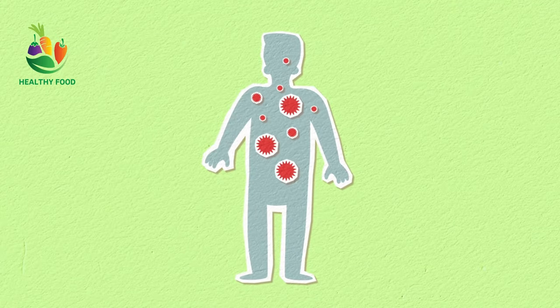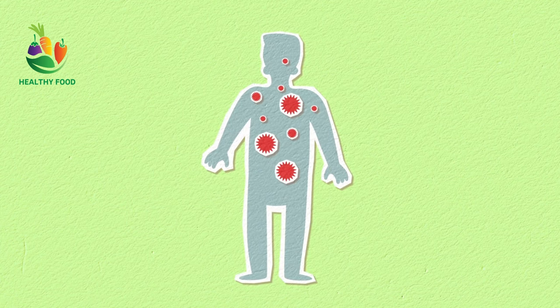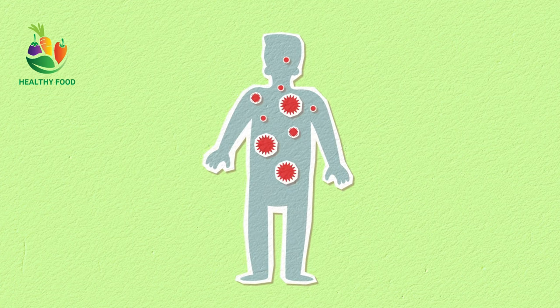Hello, dear viewers. In this video, I will tell you about which foods are useful and which foods are harmful for people suffering from cancer, which is widespread in the world and whose name is on the list of undesirable diseases.